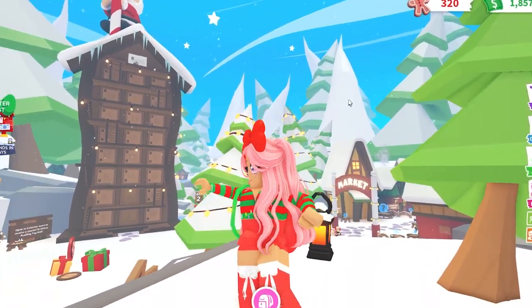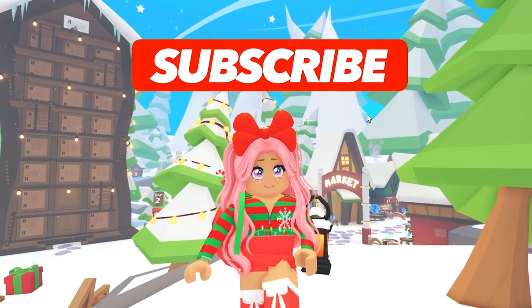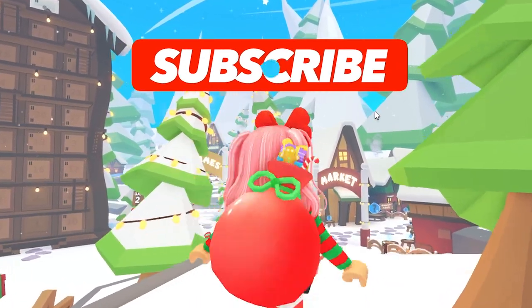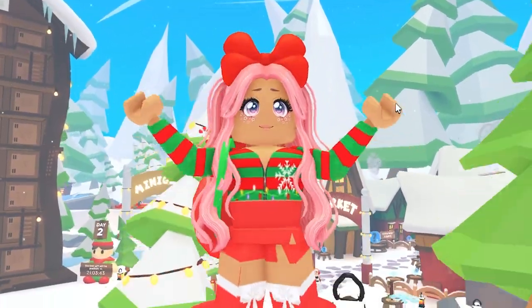All right guys, that's going to be it for this video. Make sure to hit that like button and also subscribe so you can become a Donut and never miss a video or live stream on my channel. I'll see you in the next video — bye!